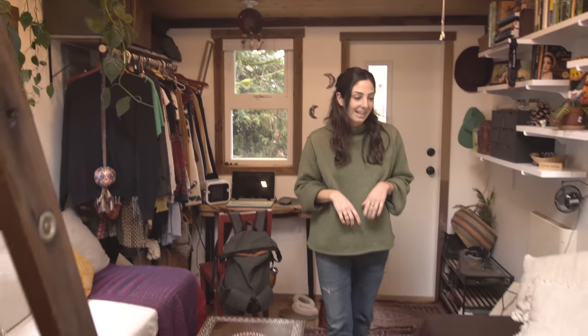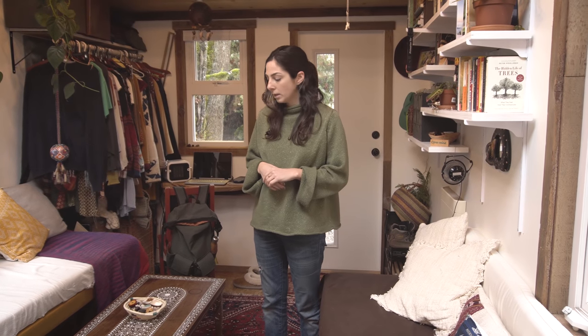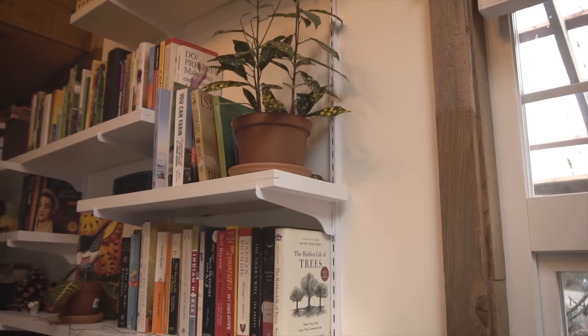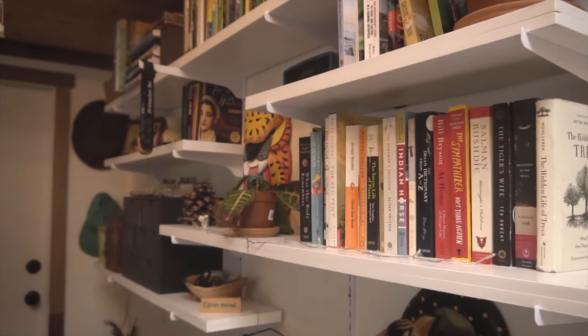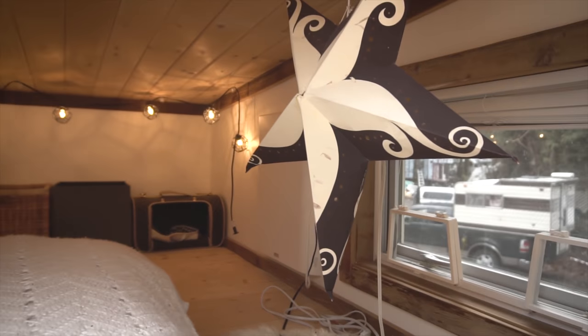My living room area — this is storage and this is storage. The wheel wells are underneath here, but it gives enough storage for hoses, electrical cords, little bits and pieces, my camping stuff, and my workspace back there, my closet, library. My loft is up at the top — that's where I sleep, and I have some storage back there for clothes as well.